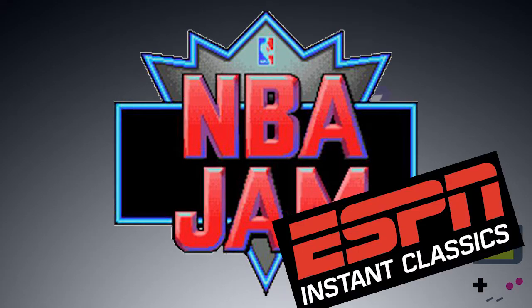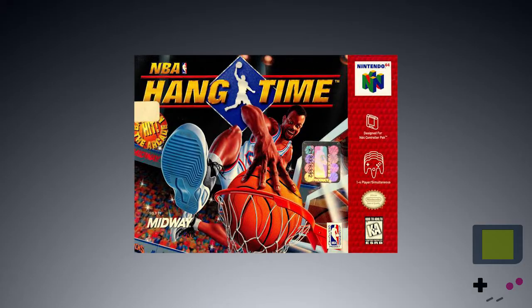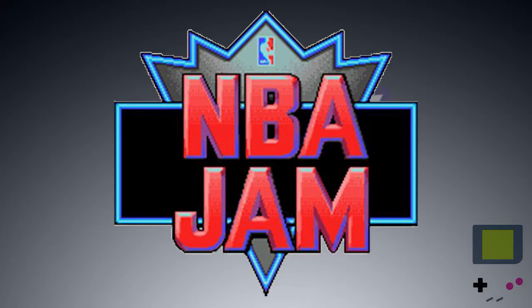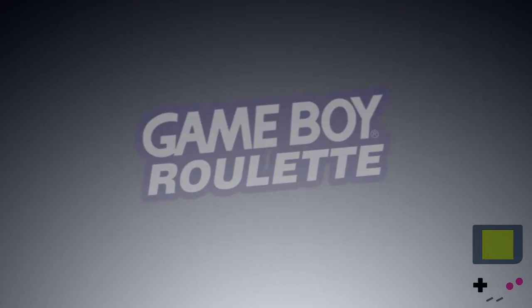The game was an instant classic, releasing for practically every console imaginable, and has gotten sequels, remakes, and re-releases all the way up to 2011, truly making it one of the longest-running and most beloved basketball games ever. So what makes NBA Jam so great?